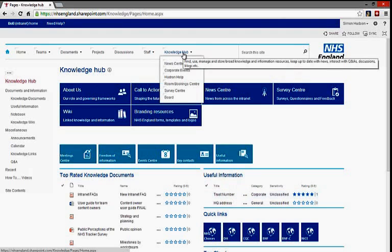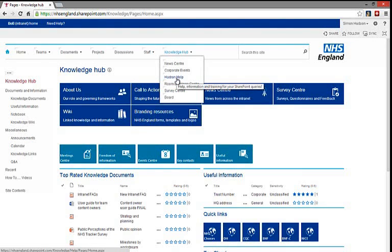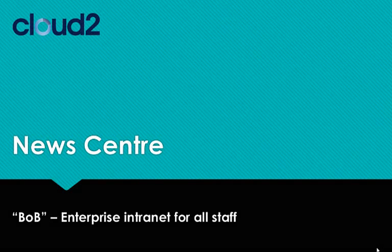Within the Knowledge Hub lie other centres, such as a room booking centre and a basic events management site. There's also a survey centre for publishing surveys to staff across the entire organisation, a Help Centre which informs people about how to use the intranet, and the all-important News Centre.